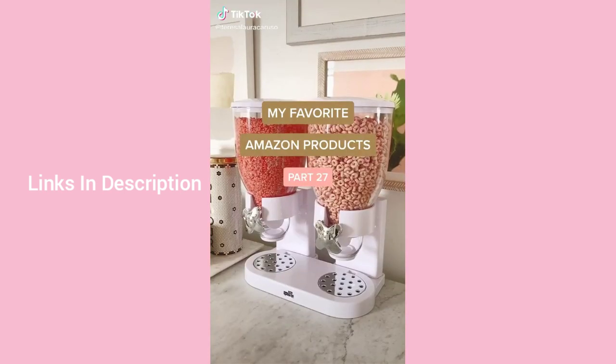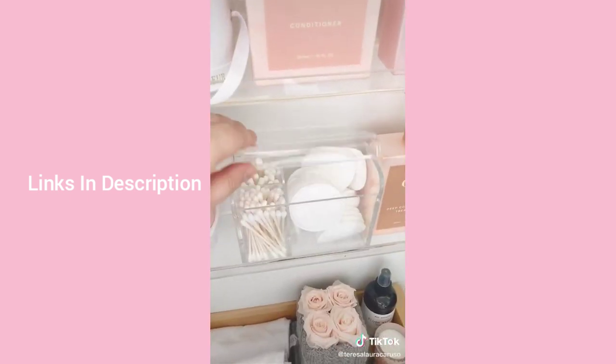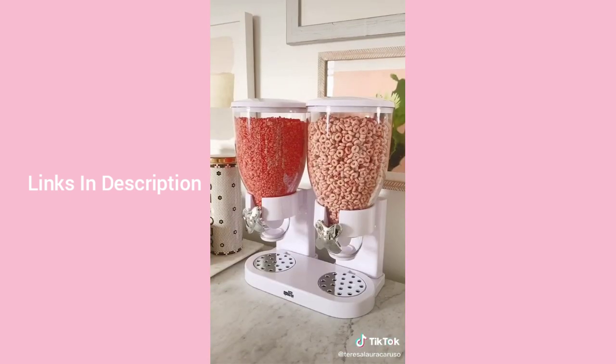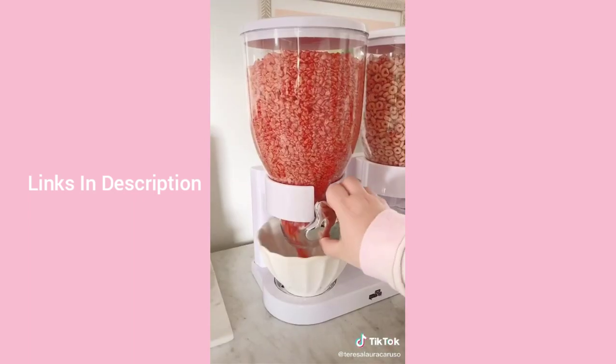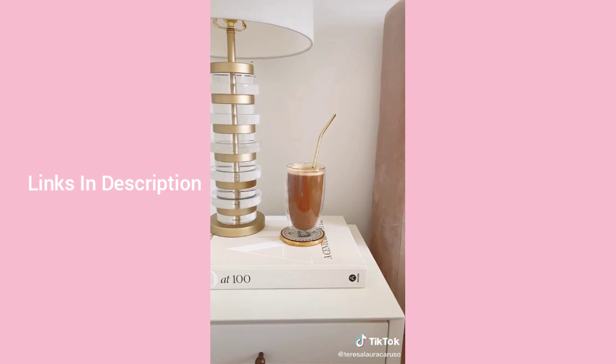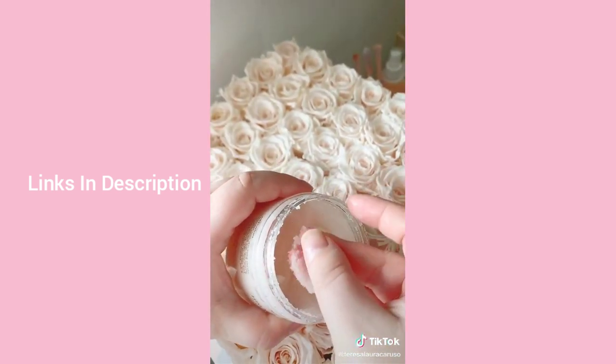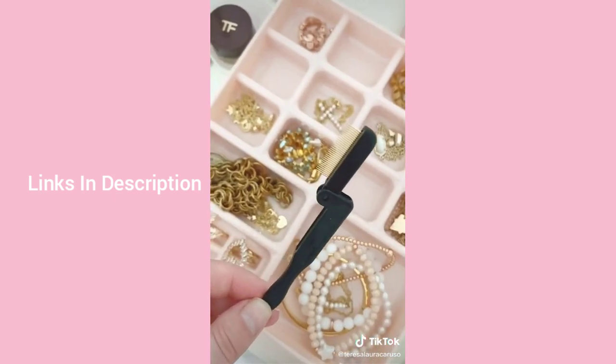Amazon favorites part 27: this acrylic tissue box, this organizer for Q-tips and cotton pads, this cereal dispenser which is a fun way to grab breakfast and looks great on your countertop, these glasses for coffee drinks or smoothies, this Himalayan scrub which is an amazing exfoliator I use all over my body, and lastly this brush to lengthen and separate my eyelashes.